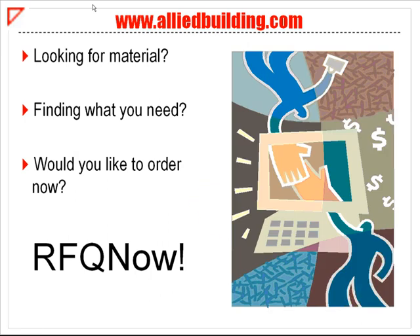RFQ Now allows registered users to create a quote, putting together a list of products that can be quoted or ordered from your local branch. Are you interested? Then let's get started!